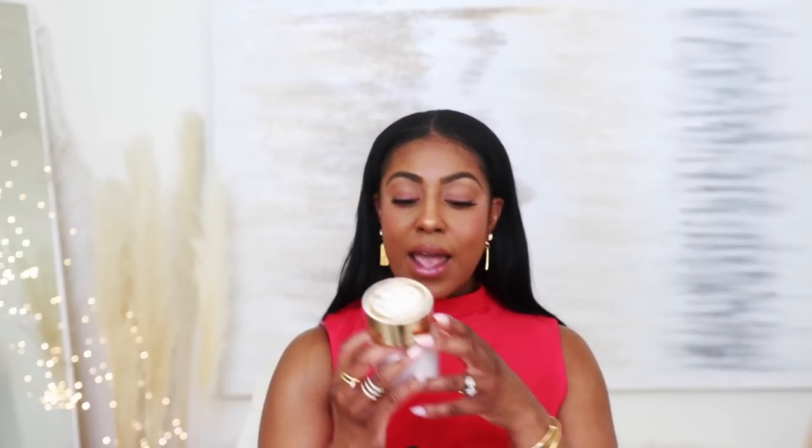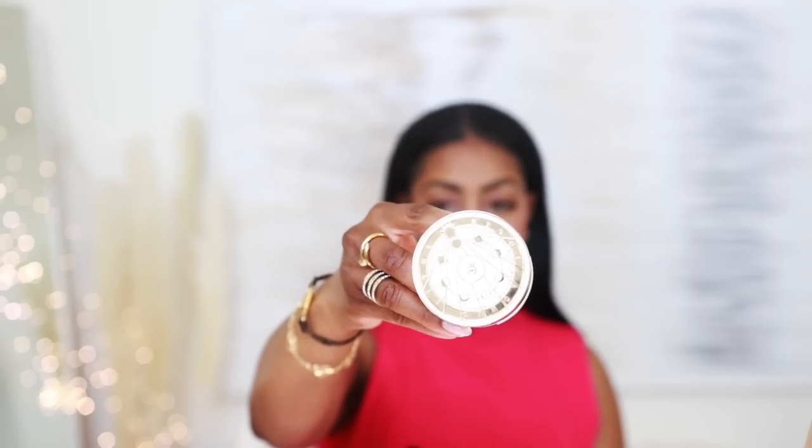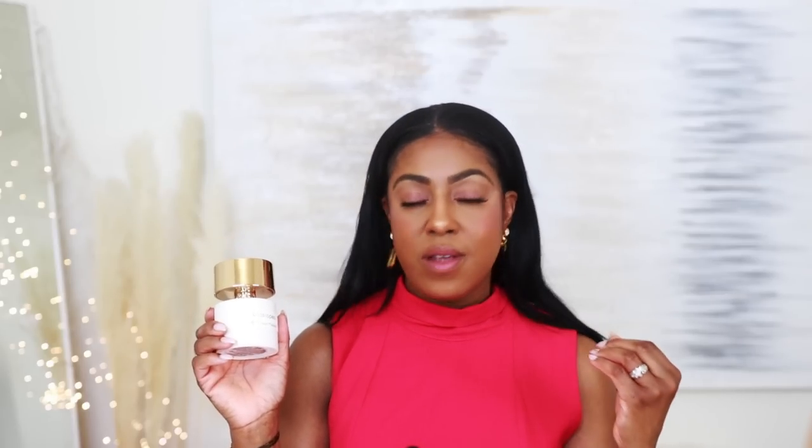This one has everything under the kitchen sink in it — it's been to the channel many times before because I love it. This is Cassiopeia, and I have a 20% off discount code for it linked in the description. Lemon, rose, sandalwood, musk, tonka bean — perfect for hot weather. It's in the same family as Draco and Andromeda — that same tropical, sexy, fruity vibe. Long lasting and a beast, to say the least.